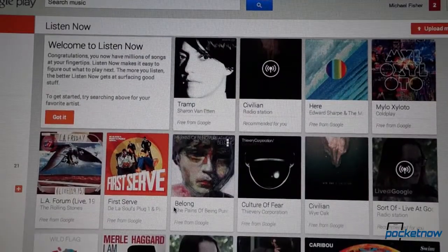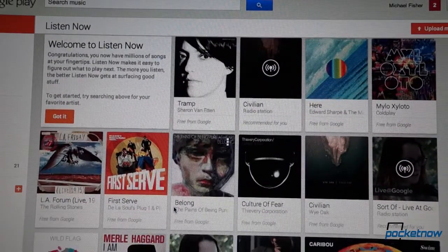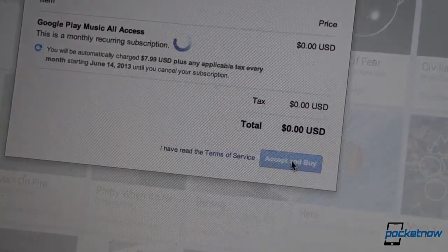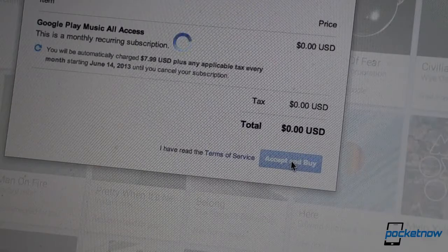It's going live in geo-specific areas right now, and if you're in a live market like the U.S., you can sign up for a trial. Read the fine print here, though — you pay per month once the free trial is over. The plus side is it's $7.99 a month instead of $9.99 if you sign up now.